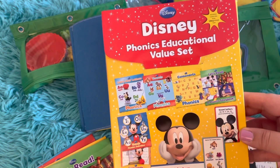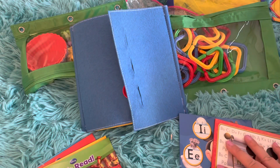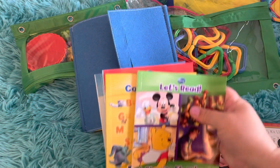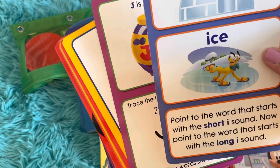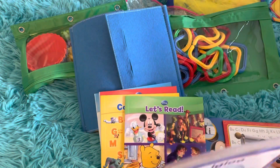Next up is our phonics value set. It came with a couple of activity books for consonants and vowels, some phonics story books, and these flashcards are super fun. I love that when they're teaching the letters and the letter sounds, there are a couple of fun activities for them to do along with them.